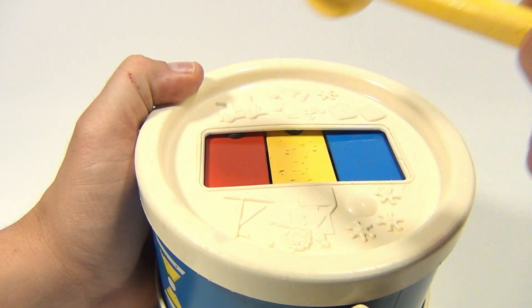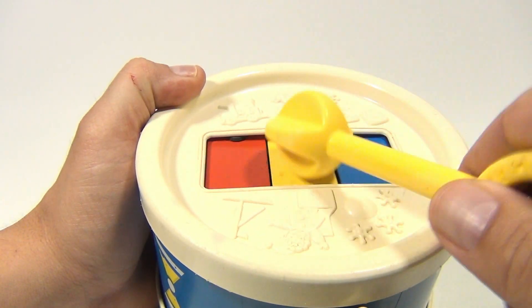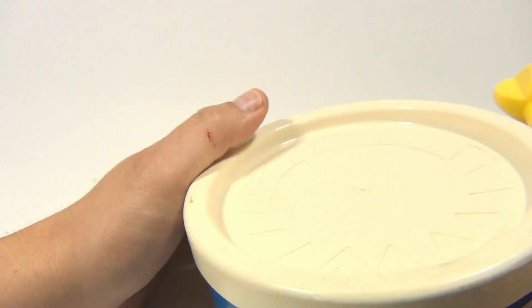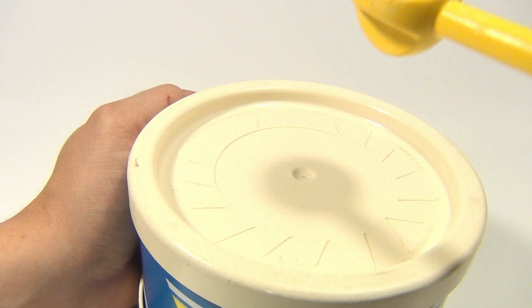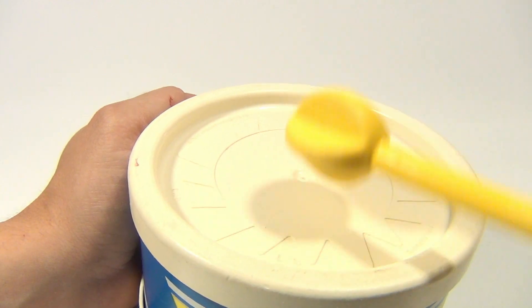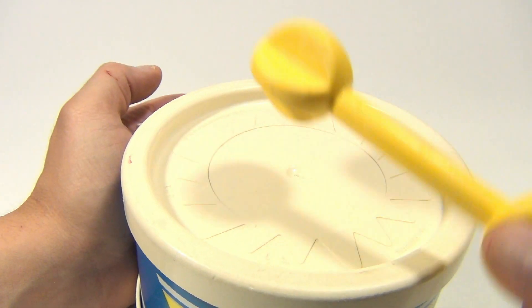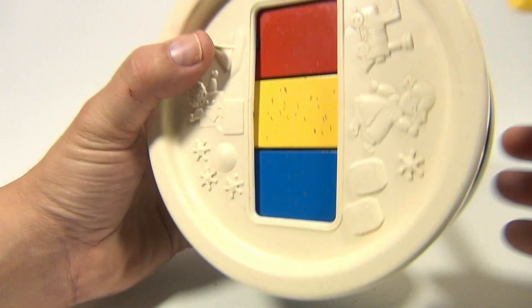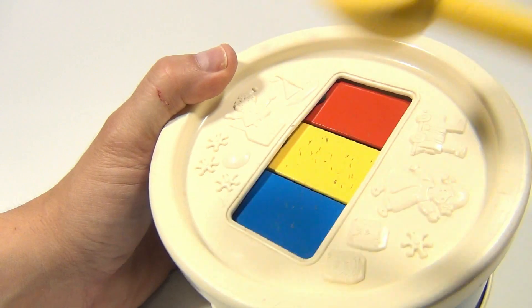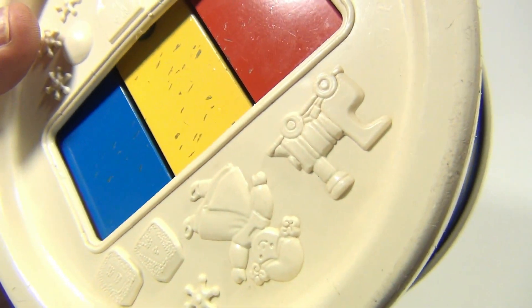You could also hit the drum side. Okay, enough of that. And here's the bells again. Look at the cool pictures — you've got to look at the toy and all the cool little things for a little one to touch and feel.